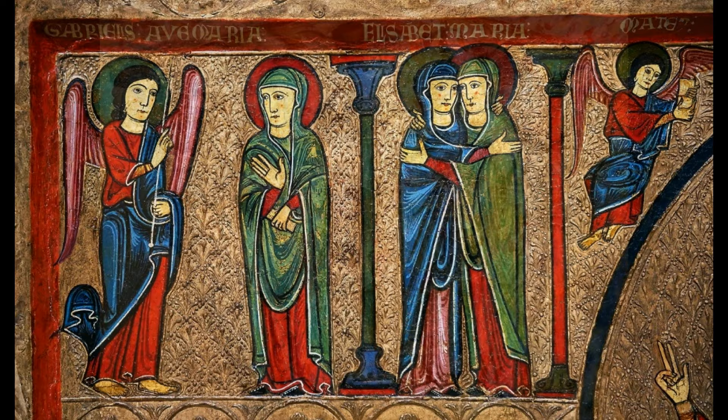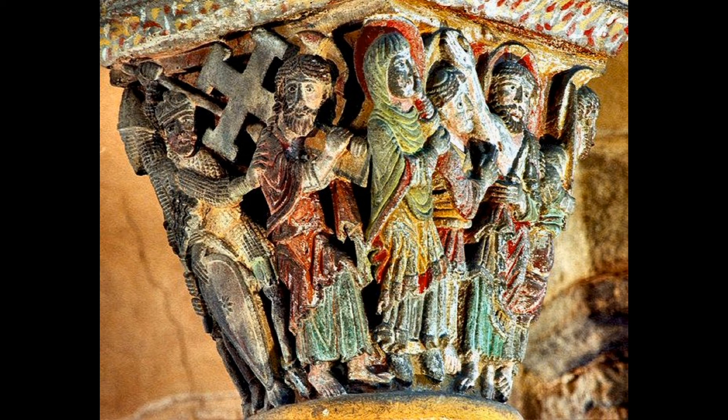And this corbel at the Brioude in Auvergne confirms the same colour schemes. But paint does not survive very long on the outside of buildings, and although it can and occasionally does survive inside churches, there are not that many examples in England.